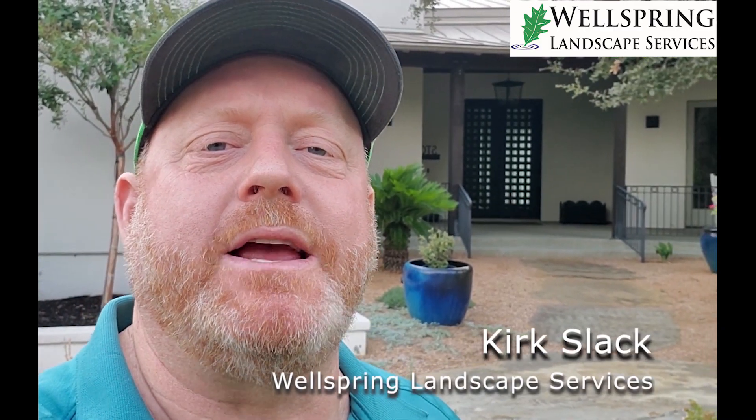Hey y'all, this is Kirk with Wellspring Landscape Services. I wanted to introduce you to a new service that we are offering, and that is weed treatments in your beds.